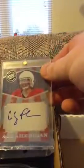Then Press Pass Colby Fleener, that's number 37 out of 99.